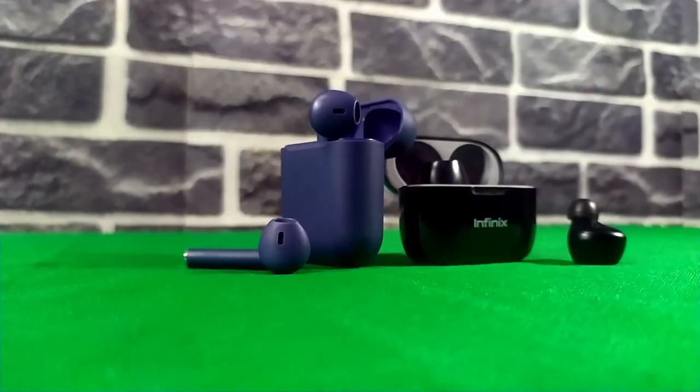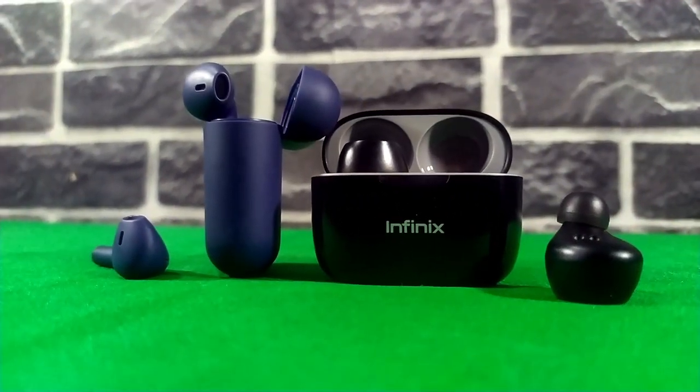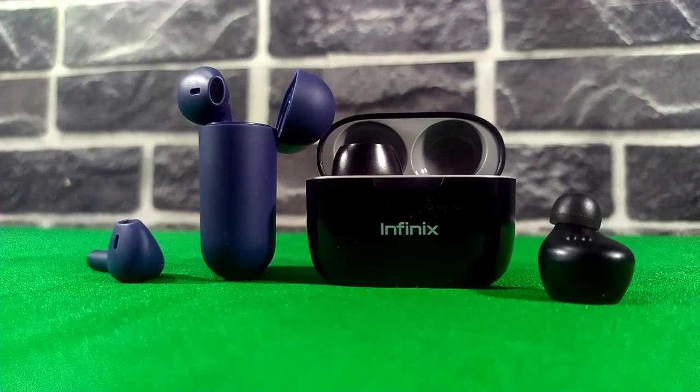Neck bands versus true wireless earbuds. Both of them work wirelessly but weirdly, neck bands still have wires. In this video, I'm going to be comparing both of them to find out which one is right for you — the one you should buy. My name is Yudi, I talk about tech.